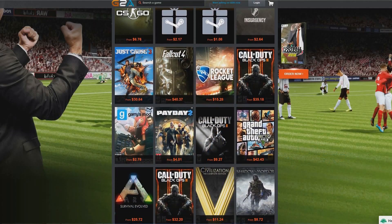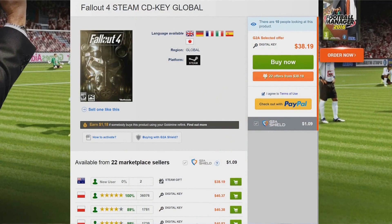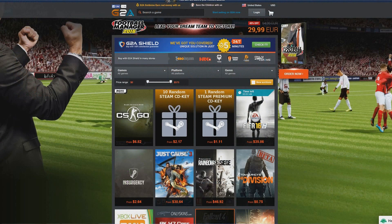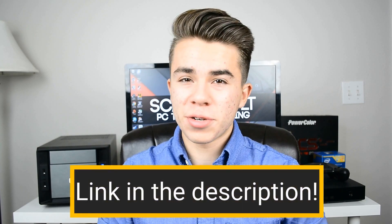If you want the absolute cheapest PC games on the internet, with the largest discounts that even exceed those of Steam Summer sale games, then make sure to check out G2A.com — a link for that will be in the description down below.